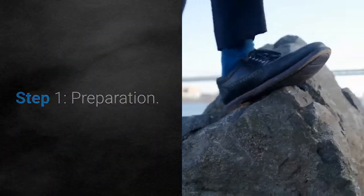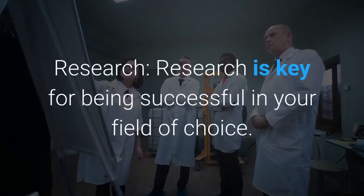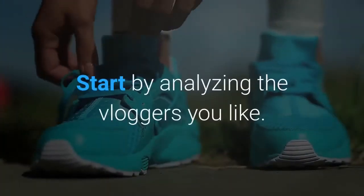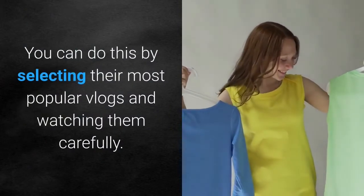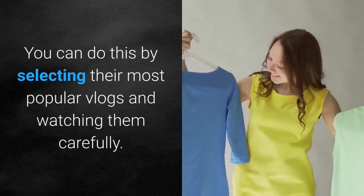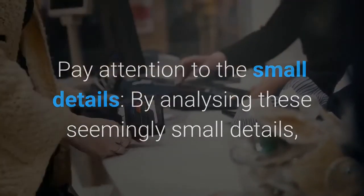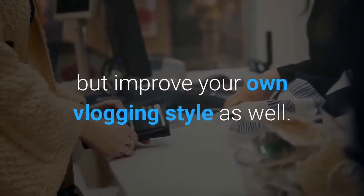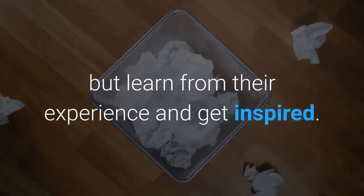Step 1: Preparation. The first step we recommend is to look at your favorite vloggers — research is key for being successful in your field of choice. Start by analyzing the vloggers you like. You can do this by selecting their most popular vlogs and watching them carefully, paying attention to the small details. By analyzing these seemingly small details, you will not only get an important insight into the world of vlogging but improve your own vlogging style as well.